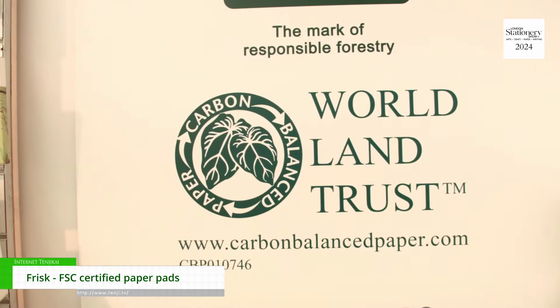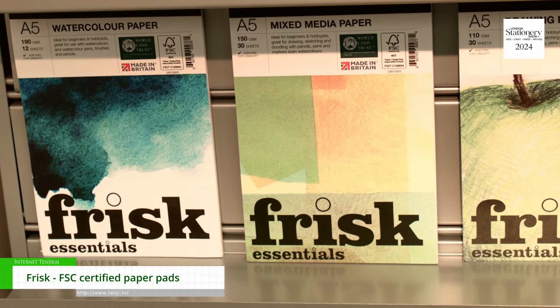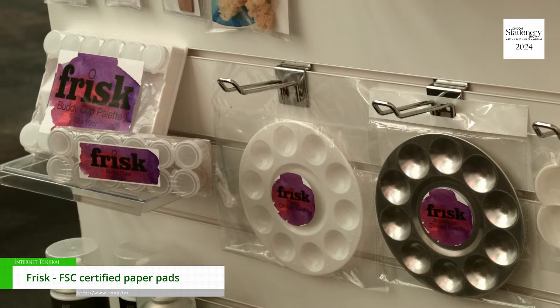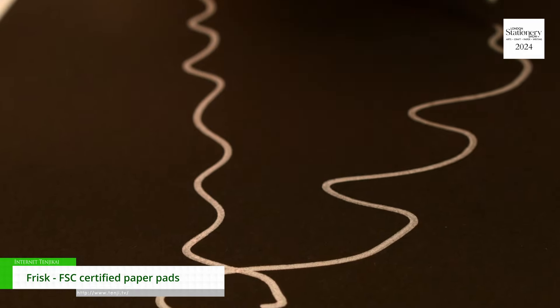We support the World Land Trust with carbon balance and paper. The range of art materials to go along with them under the Frisk banner — so everything that is needed is available from palettes, accessories, and the new markers and pens that have been introduced about six months ago.